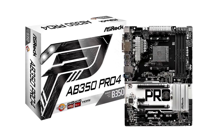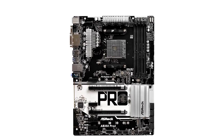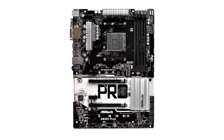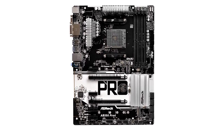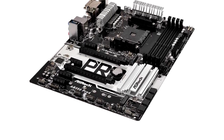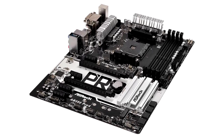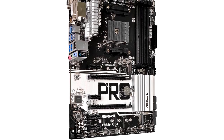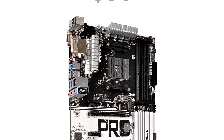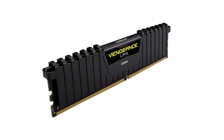Moving on to the motherboard — this is a tricky one since prices are always changing — but the relatively cheap motherboard that ticks all the right boxes is the ASRock AB350 Pro4. It's got 4 DDR4 RAM slots, 2 PCIe graphics card slots so in the future you can have an SLI or Crossfire setup, a neutral white and black color scheme, and it can be picked up for as low as $90.